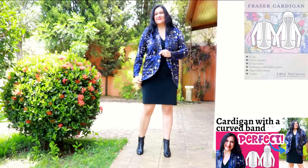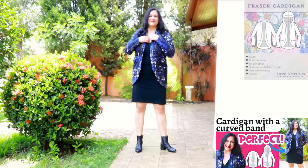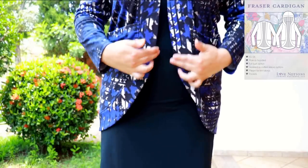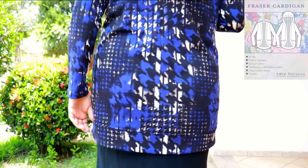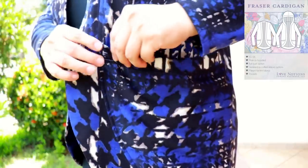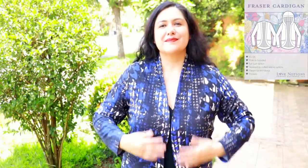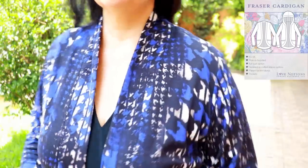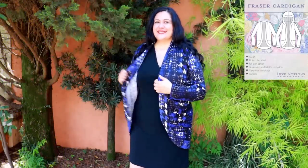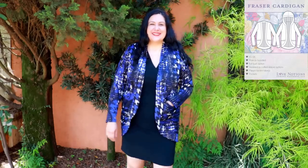This is my Fraser cardigan from Love Notions, size extra large with a standard bust. I chose a striking ponte print. The front has a curved band, and the pockets are really easy to sew. The curved band lies really flat and neat at the hips. The length at the back will cover your bottom. These pockets are finished on the edge with a band, basted onto the front piece, and caught in the band at the bust area. I have a long sleeve, hemmed normally — you can also add a cuff. The neckband fits close at the neck. Really fun cardigan, super satisfied with this make.